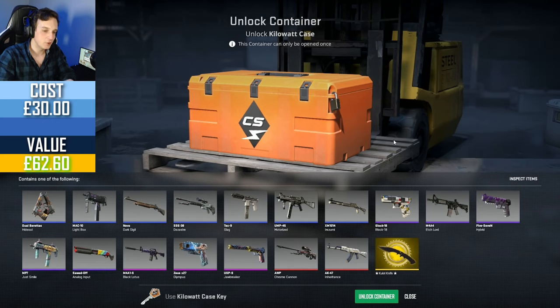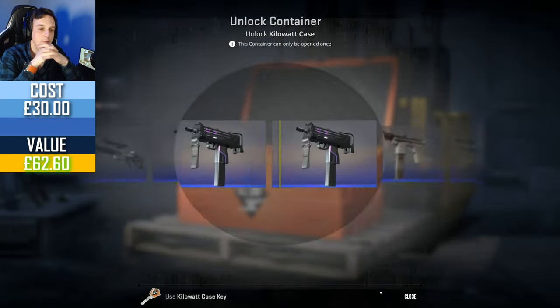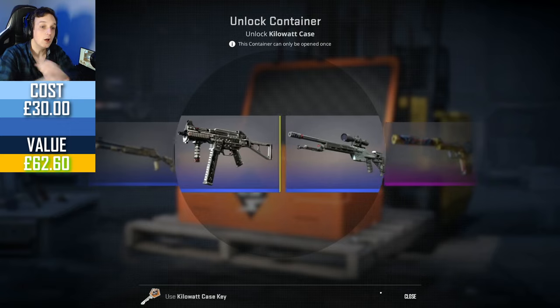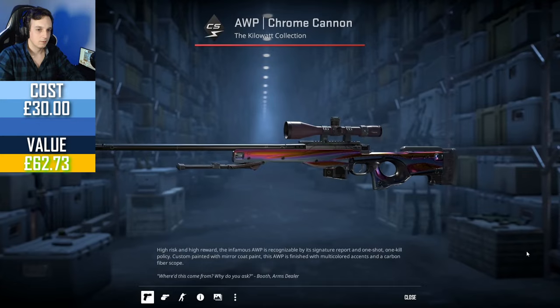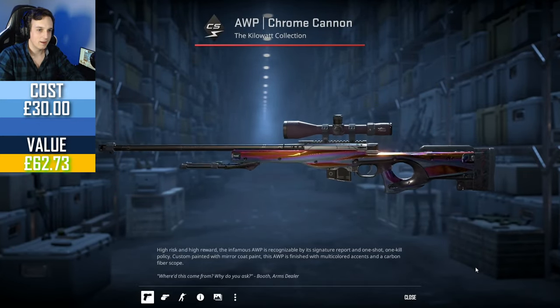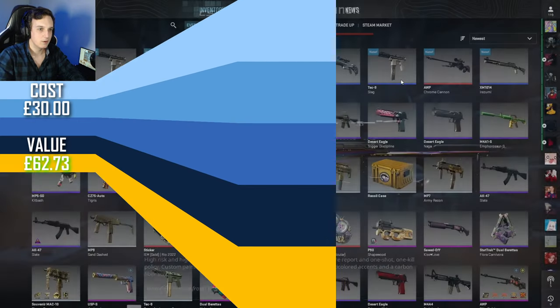Playing against cheaters and five-stacks. Maybe Zeus? Come on, get us a Zeus! The Jawbreaker — so close. But that is a hell of a drop. I can't complain about that. I wonder whether I should sell it now or keep it for longer.